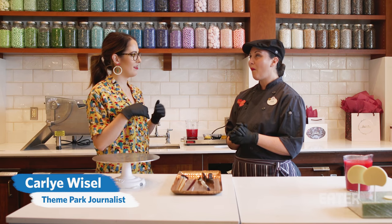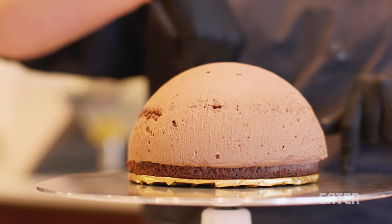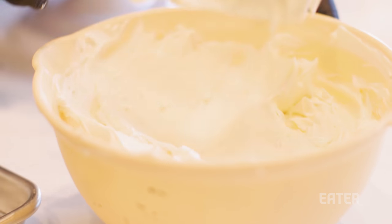I can eat the whole thing by myself, right? You can eat the whole thing if you wanted. Thank you for your blessing. So this is our dome cake. There's a lot of texture and movement and a lot of different flavors, so it's not just your ordinary, everyday cake.